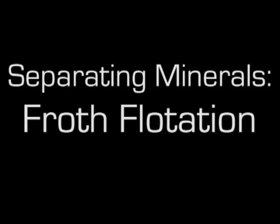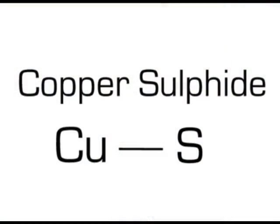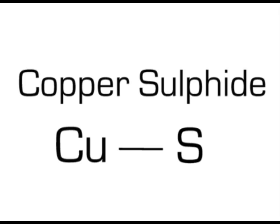The modern separation process for base minerals is to separate them based on their hydrophobicity, or their affinity for water. The ones we want are sulphide minerals — they have a combination of metal and sulphur. The ones we don't want are a combination of oxides.